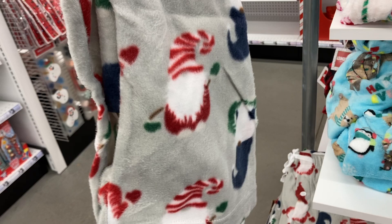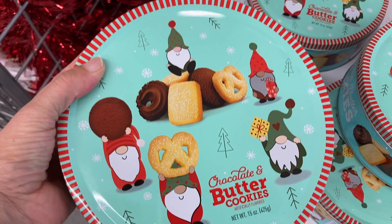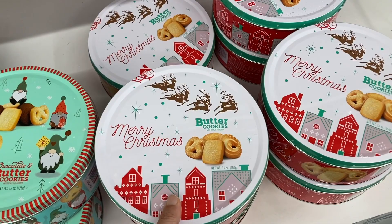Right here they have some of their different candy canes. They've got the mini ones and then the regular sized ones. And down here was the chocolate and butter cookies — those sound delicious. And then right next to that one were these ones with just the butter cookies in them. The tins that the cookies are in are just the cutest.